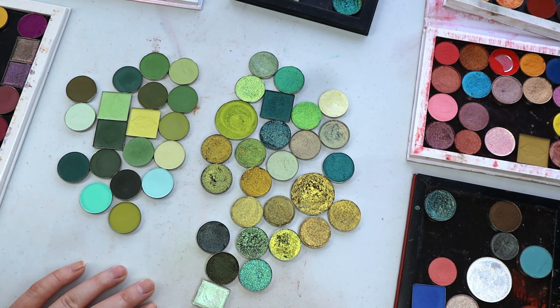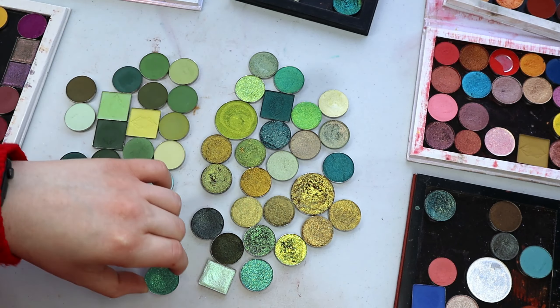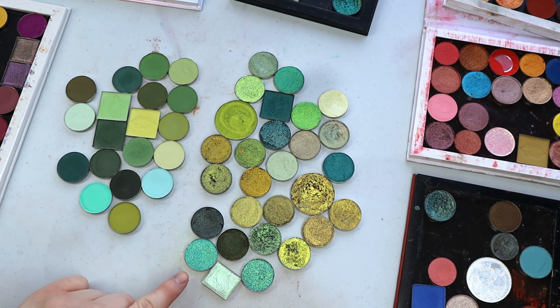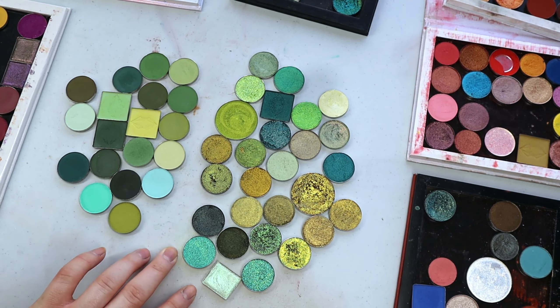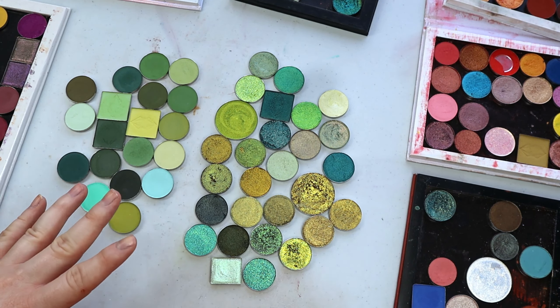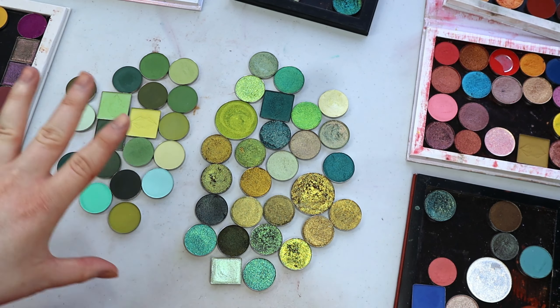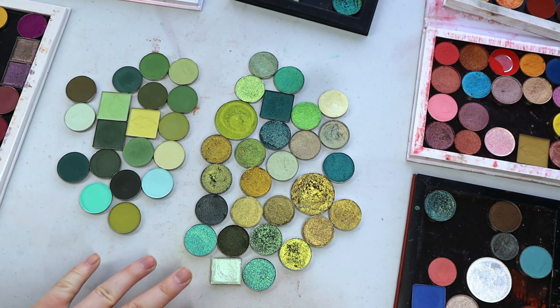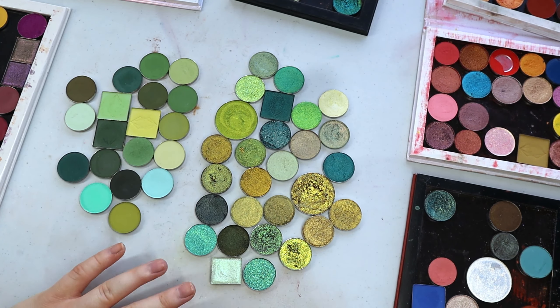I actually have 43 green single eyeshadows. If you guys want to see me swatch these - and this one might be green too, it could be blue or green, right down the middle - I'm going to swatch all of my green single eyeshadows. I'm thinking I'm going to temporarily put most of my single shadows into monochromatic palettes. If you want to see it for any other shades, definitely let me know. So that's where I'm at with the greens - let's move on to the next shadow category.